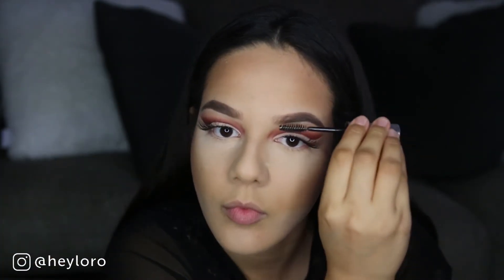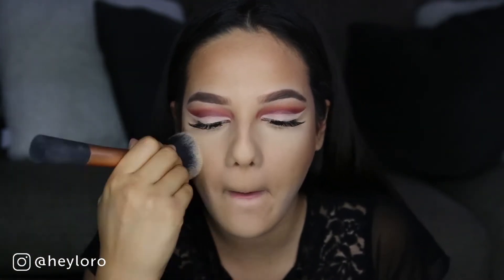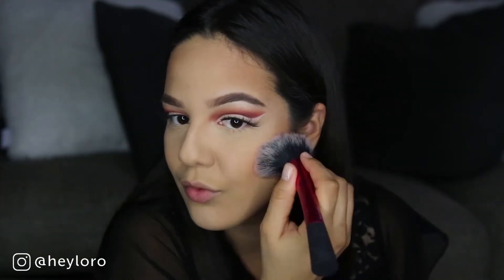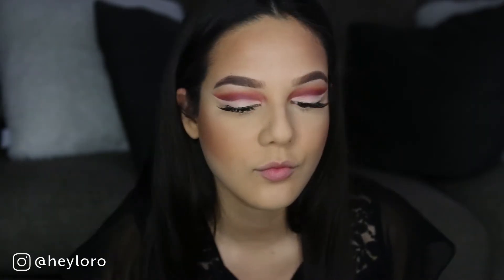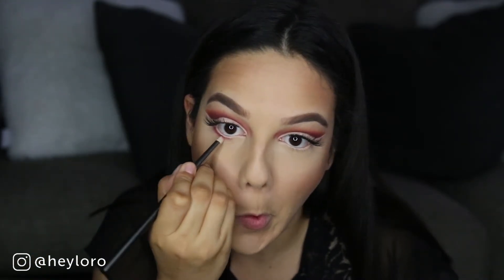I do my contour with the Hoola bronzer from Benefit — I love this contour powder, it's the best. The shade is perfect: not too dark or too gray. I'm setting my eyebrows with Anastasia clear brow gel, cleaning everything out with my Real Techniques powder brush. I don't remember the name of this blush but I'll list it below — I'm using my Real Techniques blush brush for it.